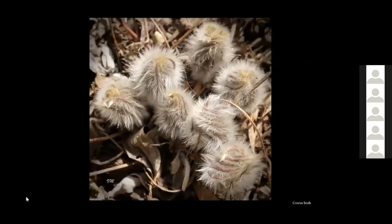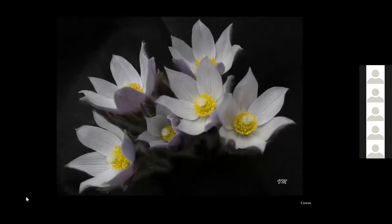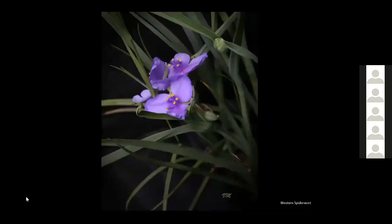One of my favorite plants in spring are crocuses — I like the fact that they're furry. This is a group of crocus buds from one plant, showing the fur on the buds. And then this is the same plant when it opens. This is another plant from Kim's garden — a western spiderwort, which just makes a very elegant picture.